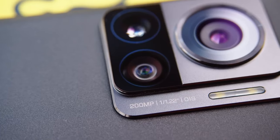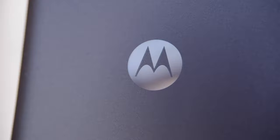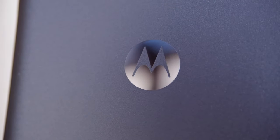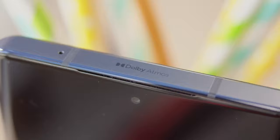Motorola Edge 30 Ultra. Impressive hardware and effortless style combine in the Motorola Edge 30 Ultra to earn plenty of street cred for its maker. From a premium finish to ridiculous 125W charging speeds, it has pretty much everything going for it.